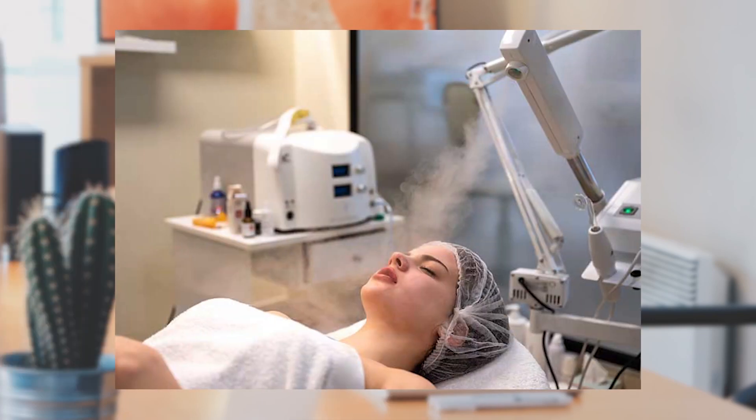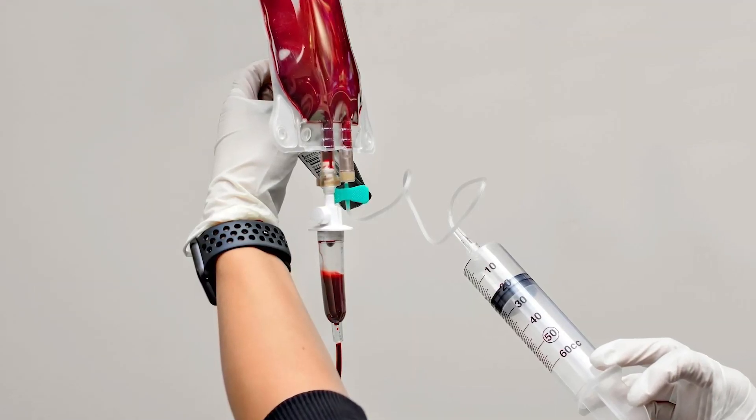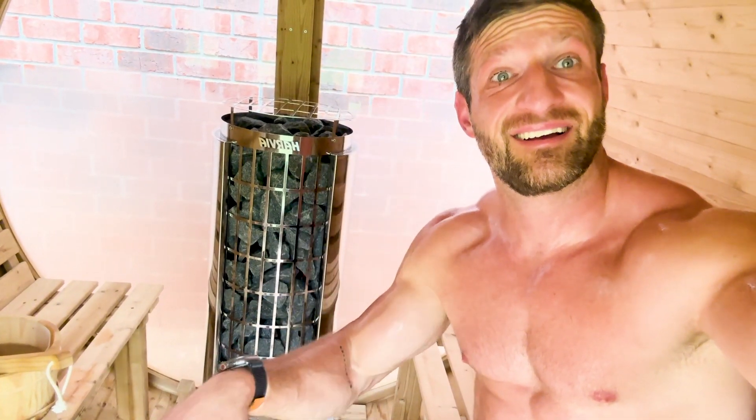Number two: ozone can activate your immune system. It's not really the gas itself, but its metabolites called ozonides. When you bring ozone gas in contact with bodily fluids — for example, blood — the ozone gas can oxidize some of the components within the blood, and that creates ozonides. Those ozonides then activate the immune system. They kind of act as a stressor to the body, much like cold plunging, sauna bathing, exercise, or fasting — all stressors that can activate the immune system.